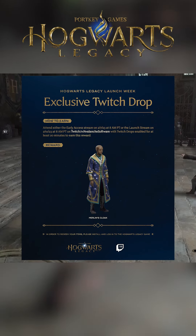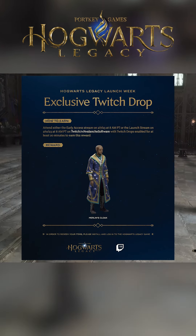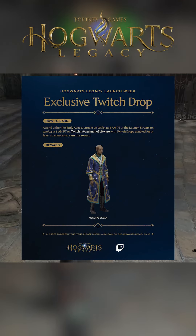Merlin's cloak — being a Ravenclaw, this one has a lot of astronomy and stars on it. But you know, it's Merlin's cloak, what more could you ask for?